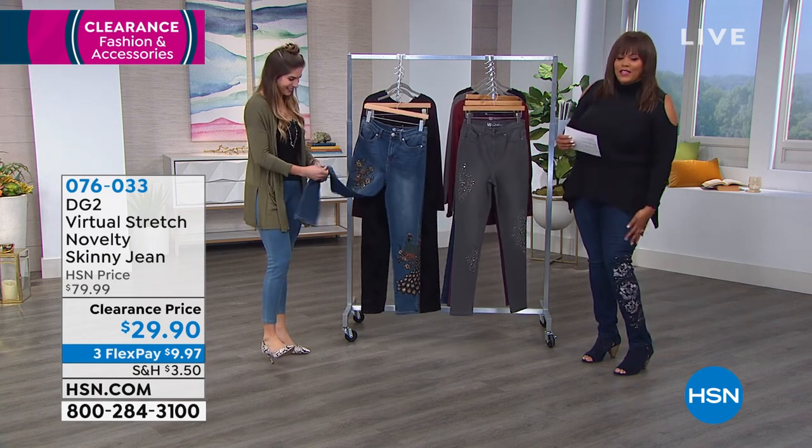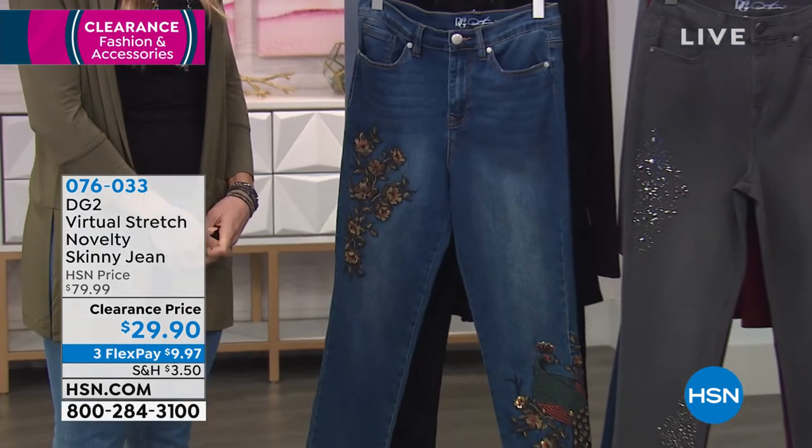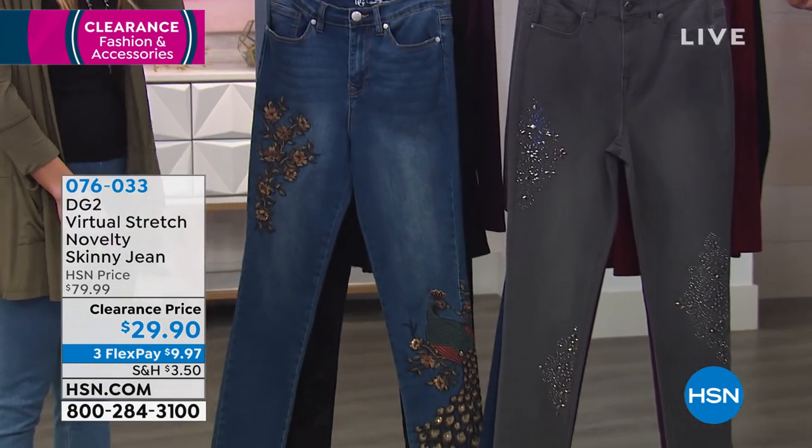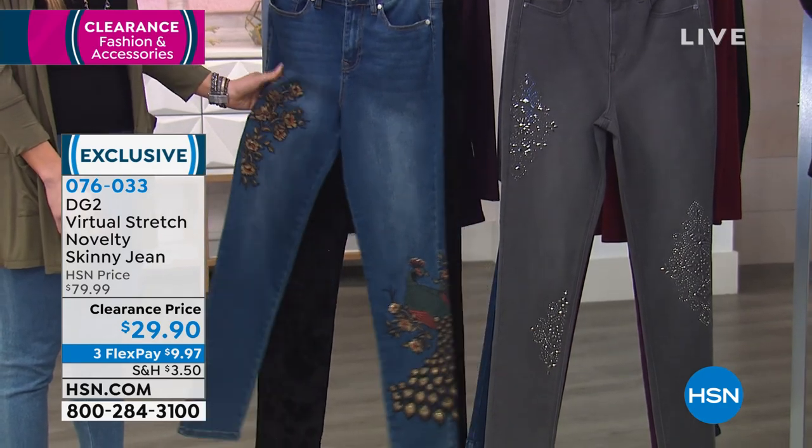Doesn't it have a cult following? I love these. So this is what you call a novelty jean, and it's because there's either embroidery and embellishment or velvet burnout. So many great details.